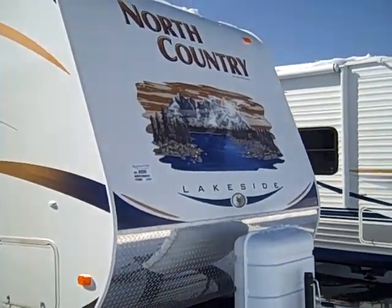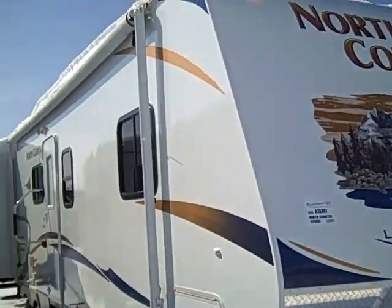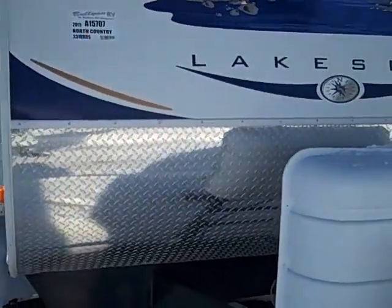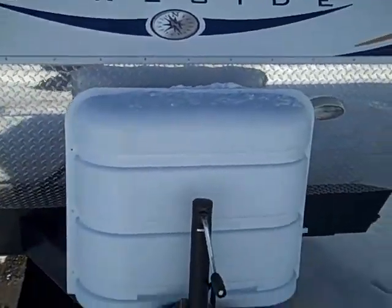Hello, this is Andy Johnson at Boyan RV in Duluth, Minnesota. Today I want to take a little bit of time and show you our new 2011 North Country 331 QB DS.